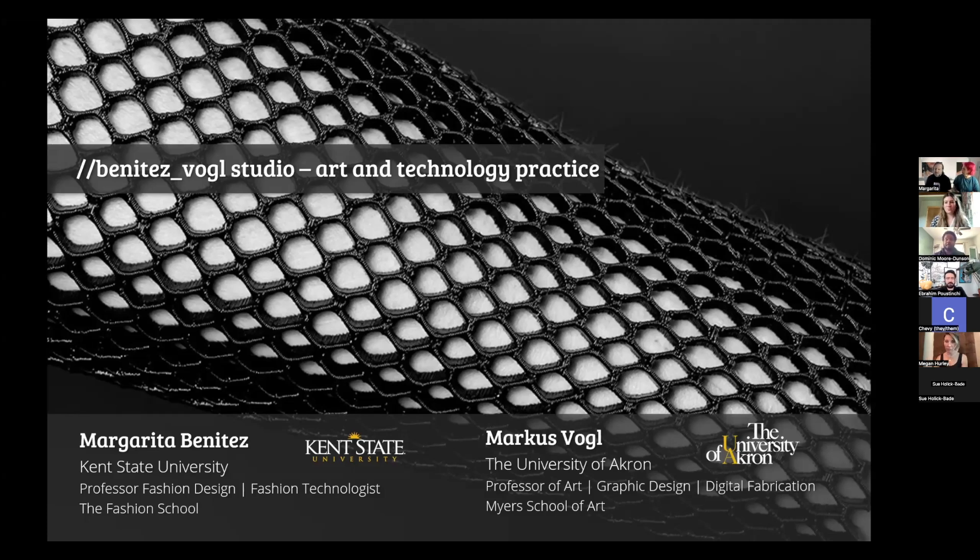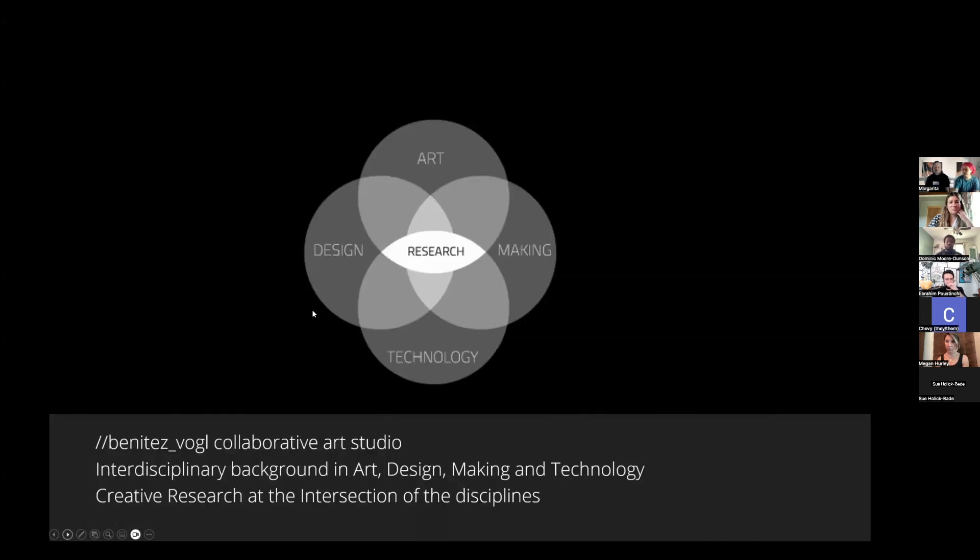And I'm Marcus. Thanks, Natalie, for having us. I'm at the University of Akron, professor of art in graphic design. My background primarily is digital fabrication. We started collaborating in the year 2000 in the design studio. While we had started to dabble with art and technology, we felt it was really important to get formal education because there is a bit of a learning curve when you want to work with interactive materials, computer vision, or data.